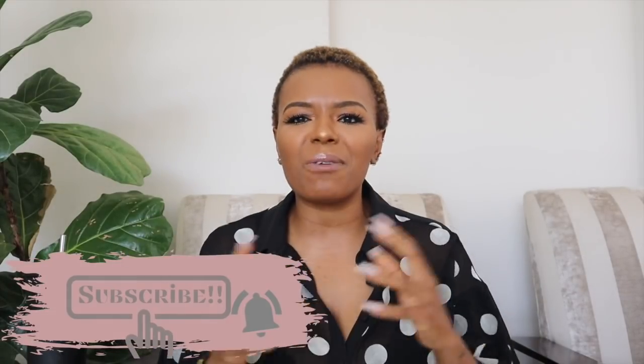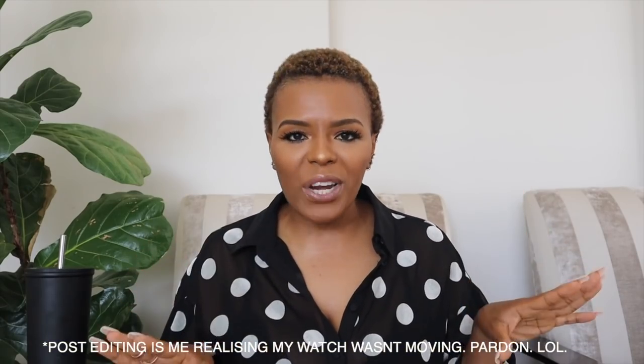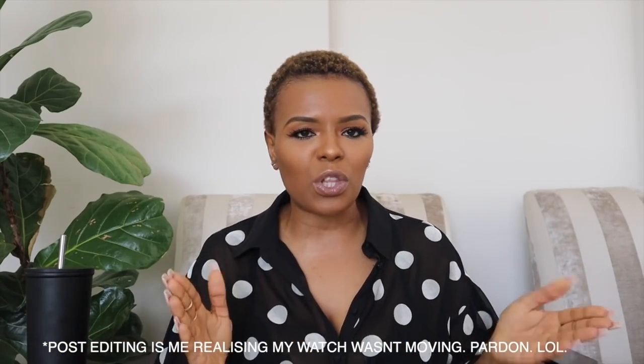Please subscribe to the channel, click that notification bell so you know every time I upload. This is a new video and it's the exciting end-of-year one where I share some of my favorite lifestyle, beauty, and book favorites. I've been filming these videos all morning but I'm really excited to share some of my favorites with you.